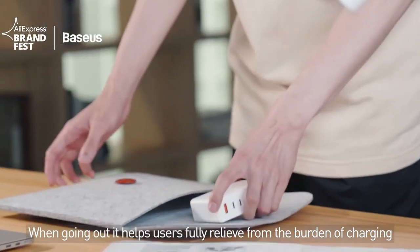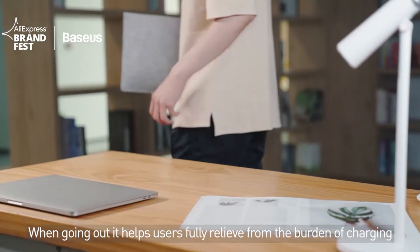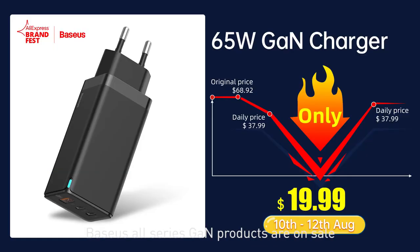When going out, it helps users fully free themselves from the burden of charging. Charge fast, VASIS first — VASIS all series GaN products are on sale.